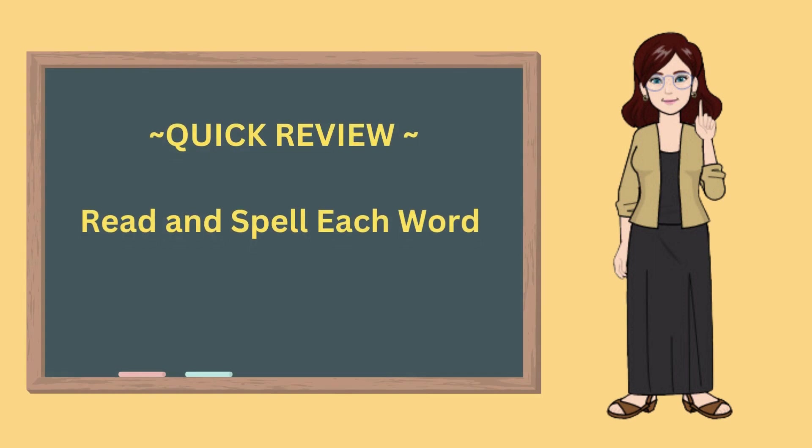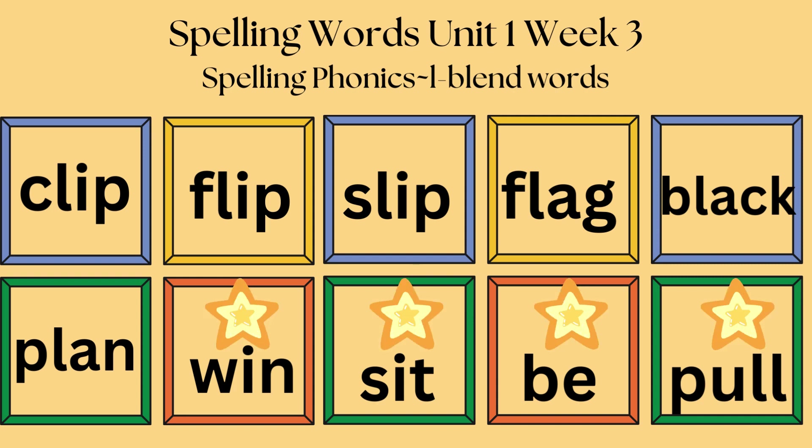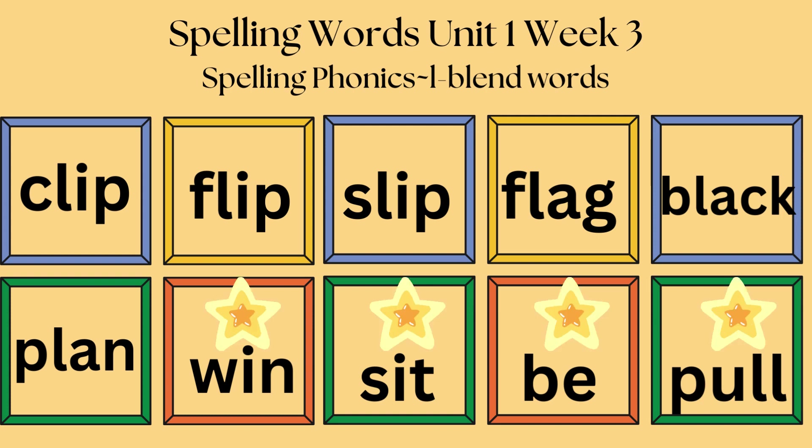Let's review what you have learned. Get ready. Let's say and spell each word. Clip, C-L-I-P, clip. Flip, F-L-I-P, flip. Slip, S-L-I-P, slip. Flag, F-L-A-G, flag. Black, B-L-A-C-K, black. Plan, P-L-A-N, plan. Win, W-I-N, win. Sit, S-I-T, sit. Be, B-E. Pull, P-U-L-L, pull.